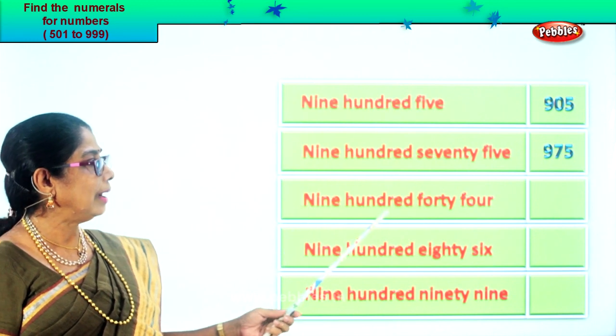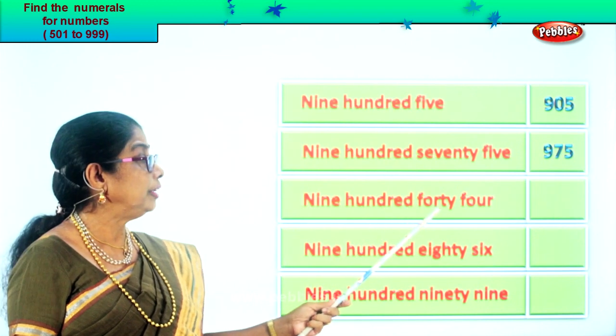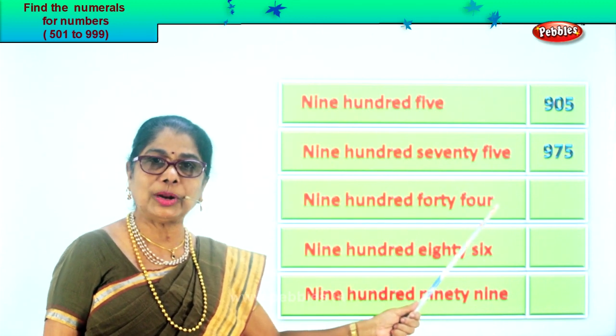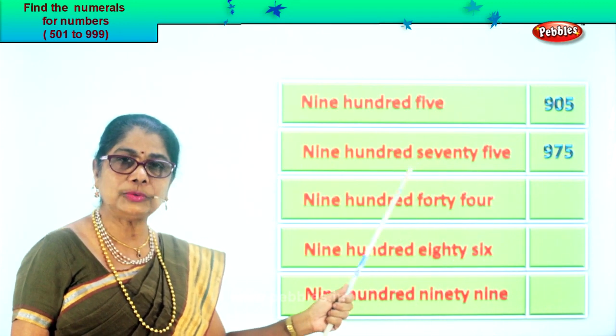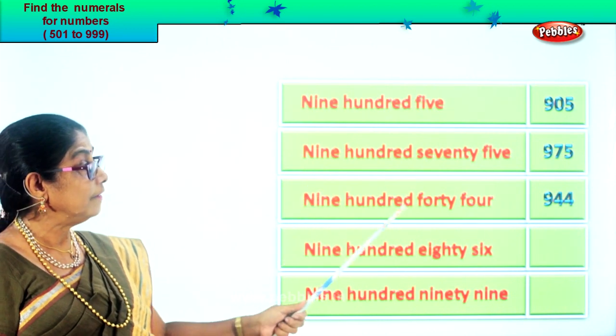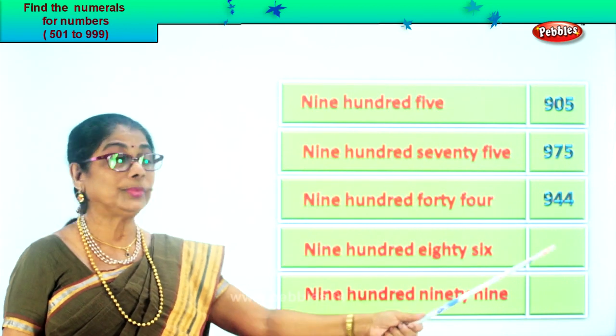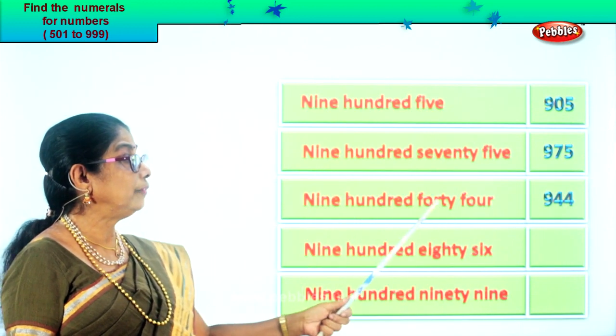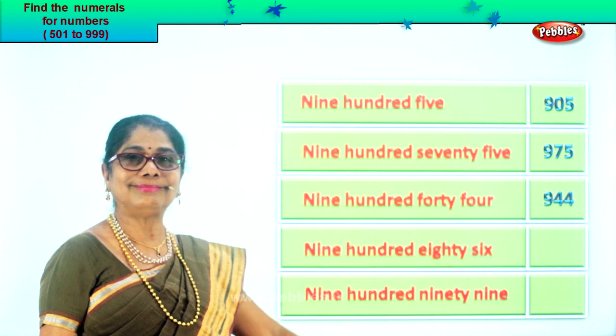Next: nine hundred forty-four. Forty-four means four in the ones place, four in the tens place, and nine in the hundred place. Nine, four, four. Nine hundred forty-four.